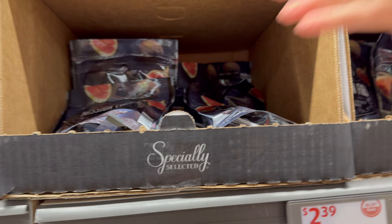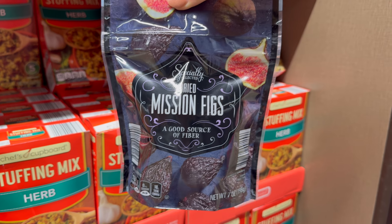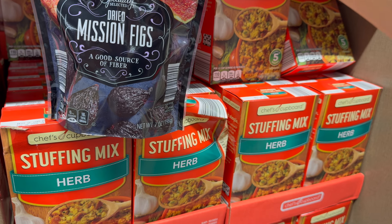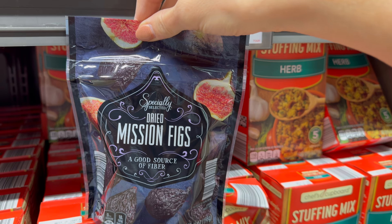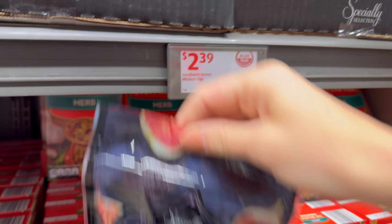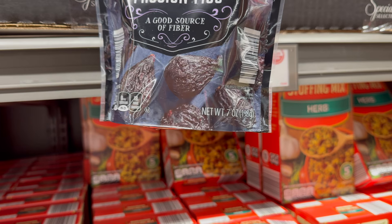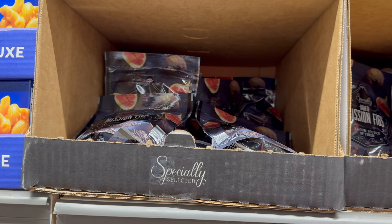Right above that, Southern Grove mission figs — figs just make you feel happy! They look so fancy on the inside, a little wrinkly on the outside — like a well-aged person. When you cut into it, such wisdom, such beauty. $2.39 for seven ounces. And then we can sing, 'So bring us some figgy pudding!'